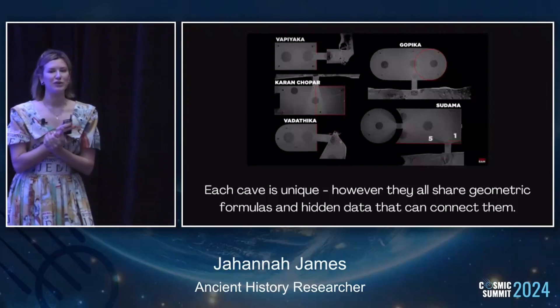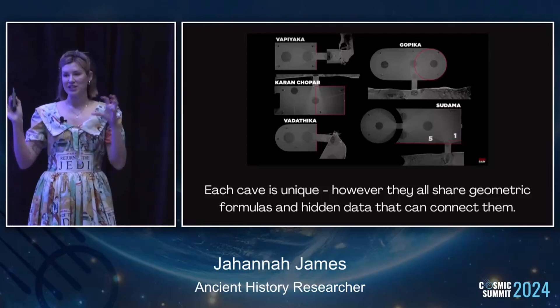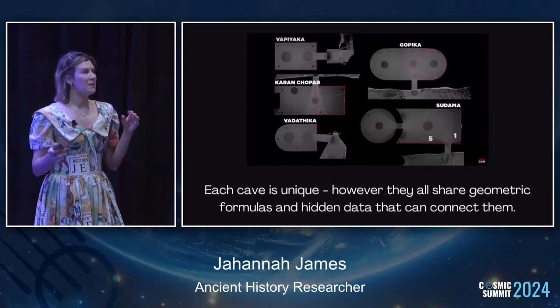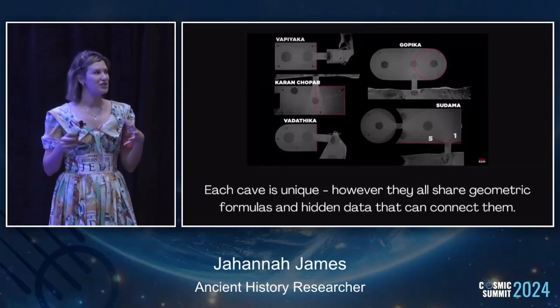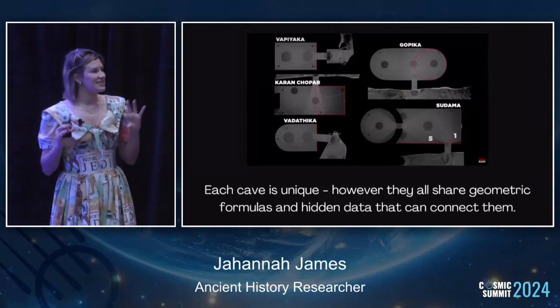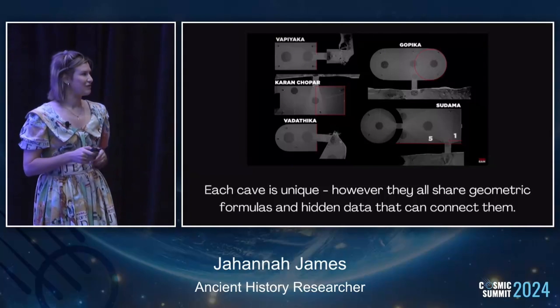Each of the caves has a different name and each cave is a completely unique shape. At first you'd think they don't really correlate to each other, but the data coming out from analyzing the scans shows they are actually all connected in a certain way. They share geometric formulas, there's hidden data, and sound frequency plays a massive role in all of them. They are actually connected and aligned to each other.